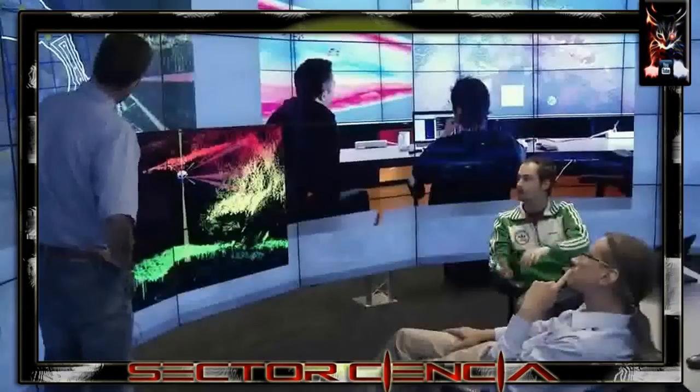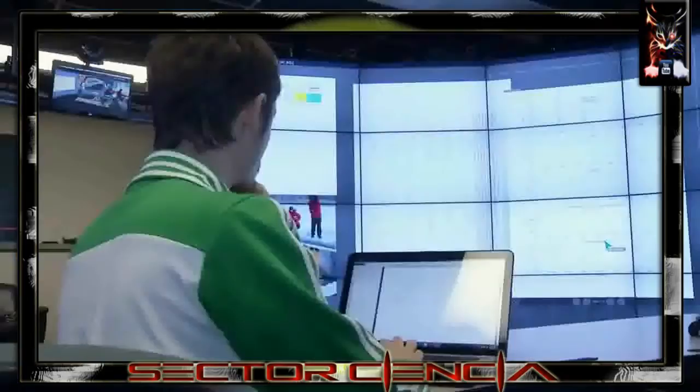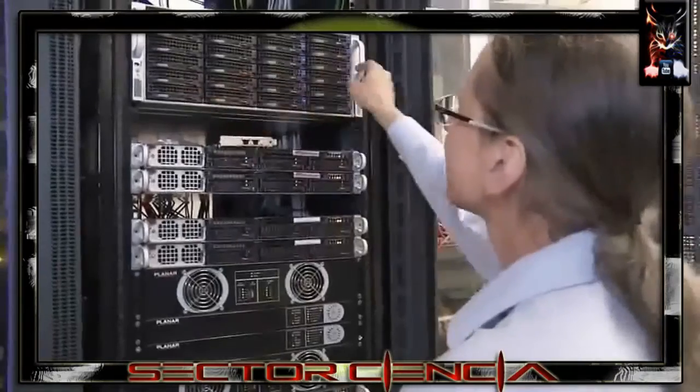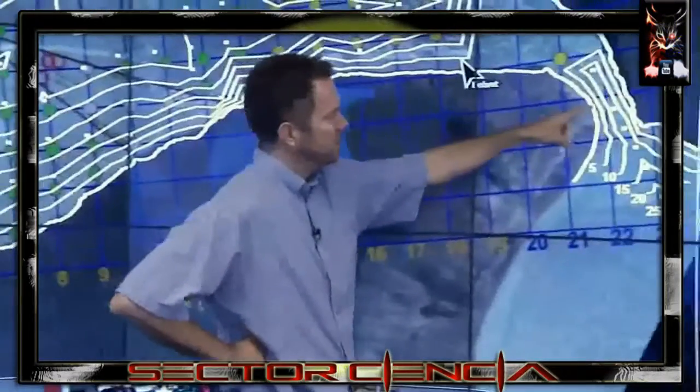Using software developed at the EVL called SAGE, researchers can share data with remote Cave 2 sites over high-speed networks — trying to make it easy for people from multiple disciplines to work together, to look at their information, and to come to scientific discoveries faster and easier.